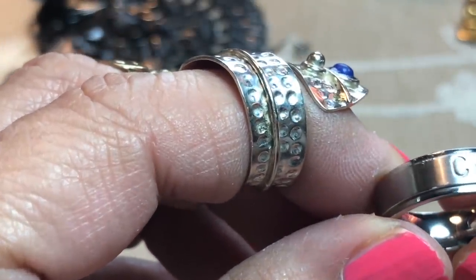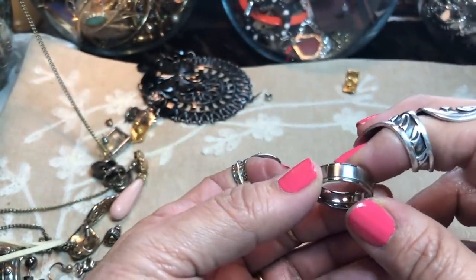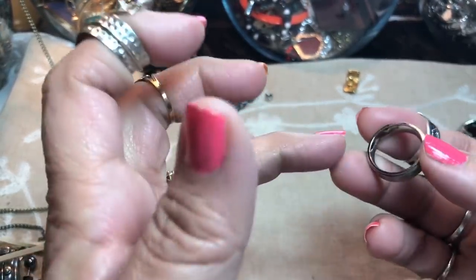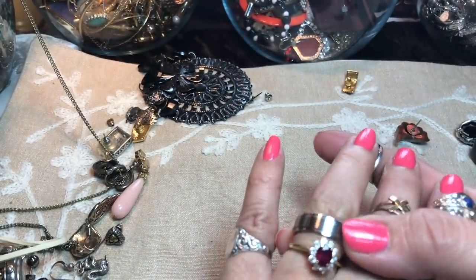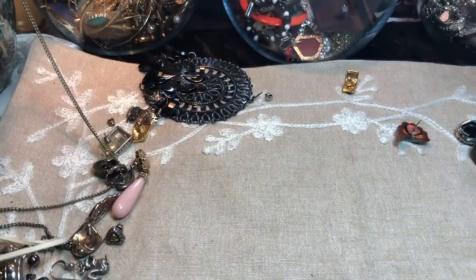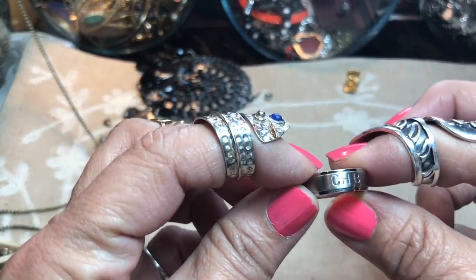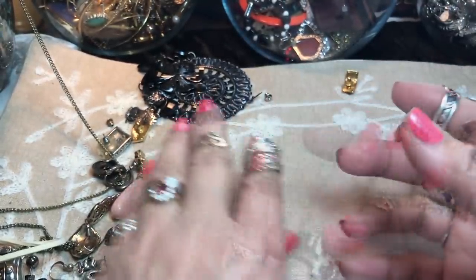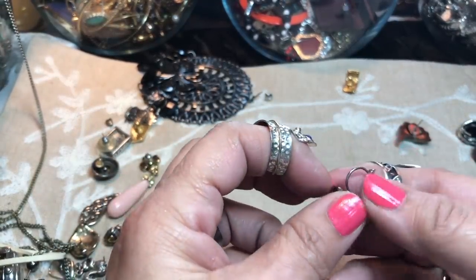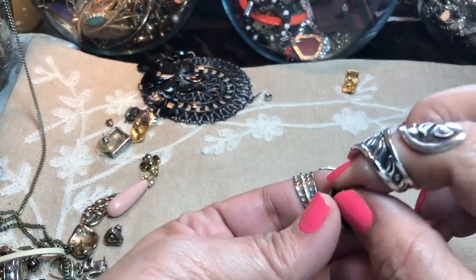It's engraved — 'CHB' is what it says. It's so shiny I can't even see if it has a hallmark or not. It feels smooth. I don't see anything, but I will test it for sterling and gold. I don't see a mark on it, but it does have some initials on there. It's a pretty ring, it really is. Here we have some earrings that also look like they're alone. Here's a pretty one too — we'll put them aside for a little while.